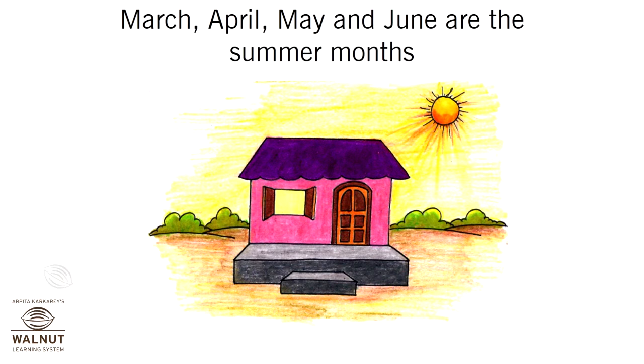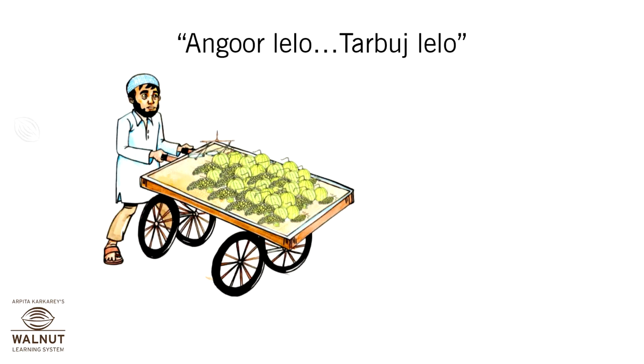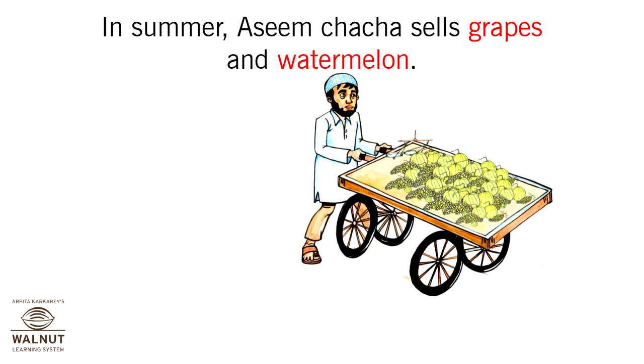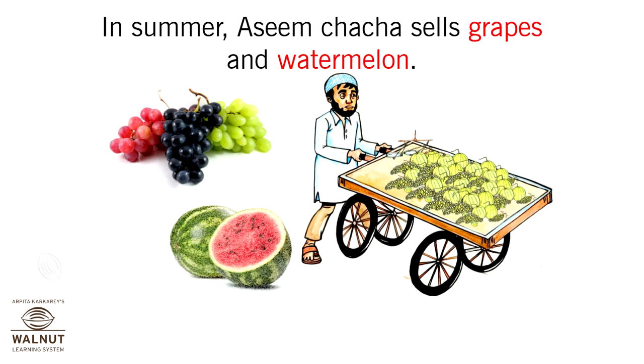March, April and May are the summer months. In summer, Aseem Chacha sells grapes and watermelon.